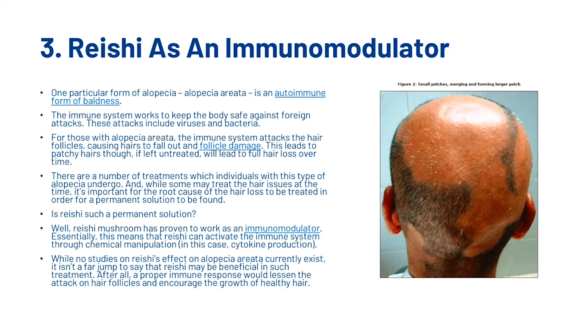Is reishi such a permanent solution? Well, reishi mushroom has proven to work as an immunomodulator — essentially, this means reishi can activate the immune system through chemical manipulation. While no studies on reishi's effect on alopecia areata currently exist, it isn't a far jump to say that reishi may be beneficial in such treatment. After all, a proper immune response would lessen the attack on hair follicles and encourage the growth of healthy hair. So it's looking like reishi could be a good thing to add to your hair care routine.